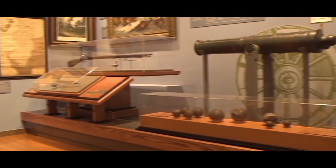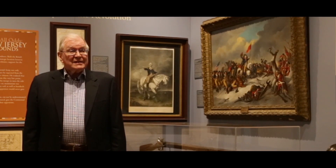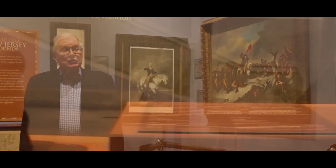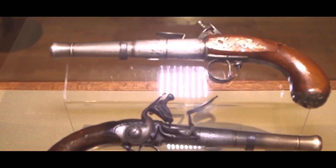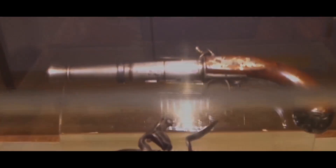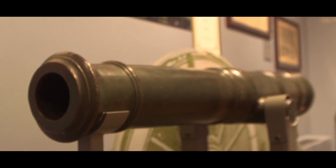Now we are in the military gallery, which is also known as the winning independence room. Here we can see the tools of the soldier's trade, including musketry, ammunition, and cannons used in the artillery. My favorite piece is a large chain link that was part of an installation used to chain off the Hudson River from British invasion.